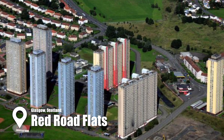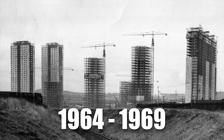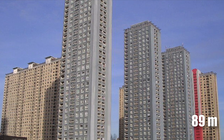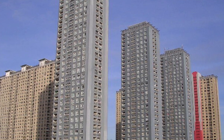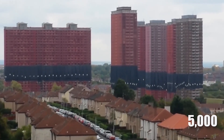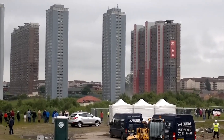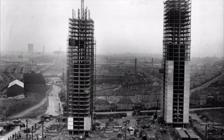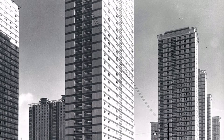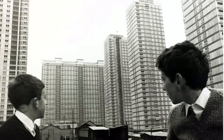Shifting focus to the Red Road Flats in Glasgow, this high-rise complex was once a striking symbol of post-war urban renewal, built between 1964 and 1969. These eight towers, with their steel-framed design reaching up to 89 meters, were the tallest residential buildings in Europe at the time. Initially housing nearly 5,000 people across 28 and 31-story blocks, they represented hope for modern living — but their legacy became one of isolation, neglect, and urban decay. The design's extensive use of asbestos would later complicate their demolition.